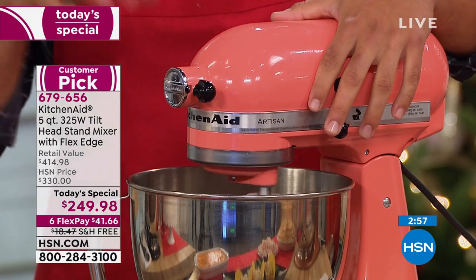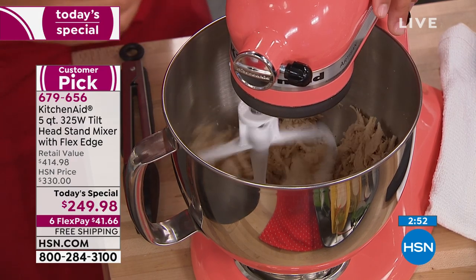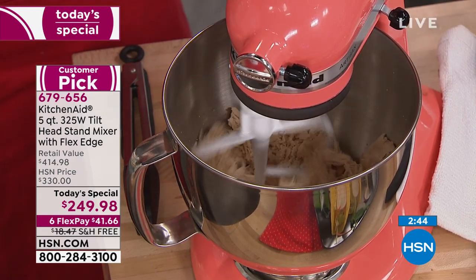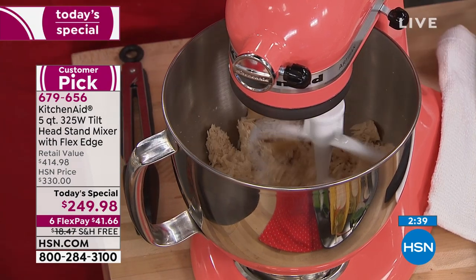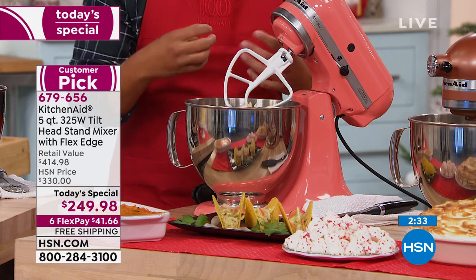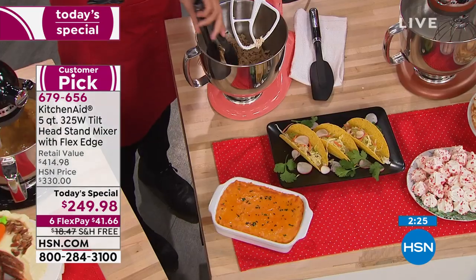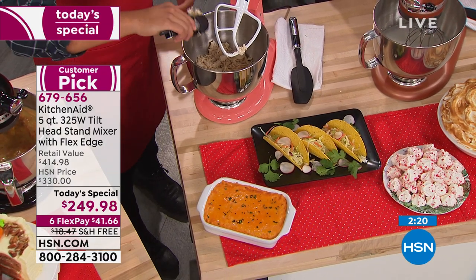Right now I have some chicken breasts we just poached — poached in olive oil and water. I'm showing you how this flat edge beater is able to break down the proteins and pull apart that chicken. This would usually take maybe 20 minutes to pull apart four pieces of chicken breast by hand, but I did it in literally five minutes. So if you want pulled chicken — for a buffalo dip for game day, taco Tuesday, pulled pork — breaking down any proteins, making meatballs, meatloaf — you name it, this KitchenAid handles it all.